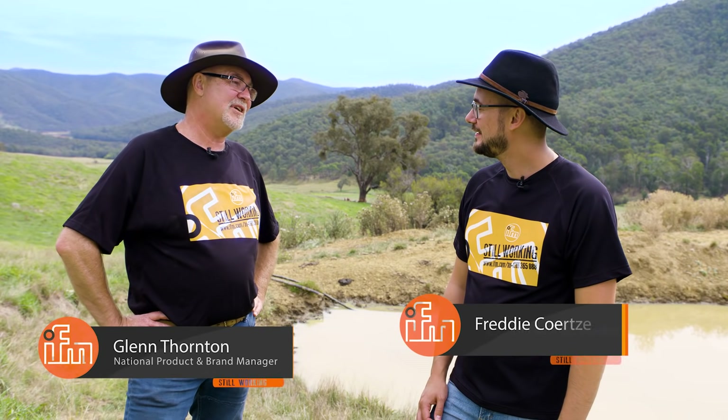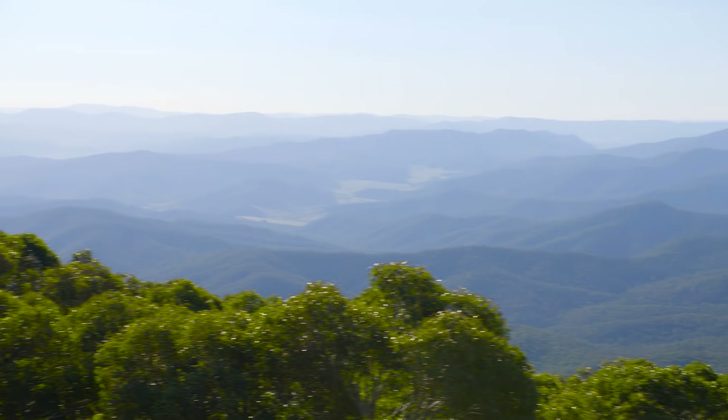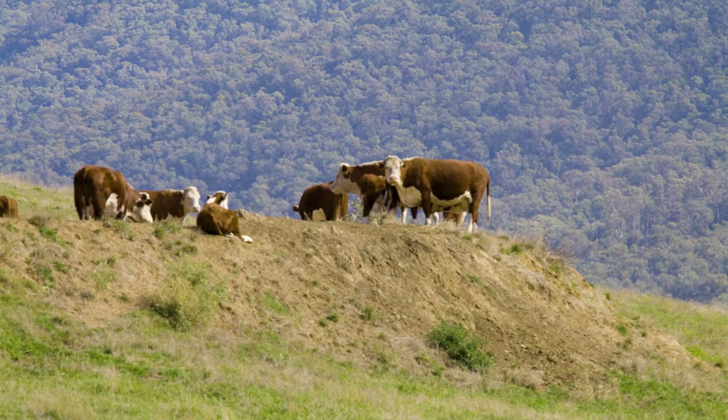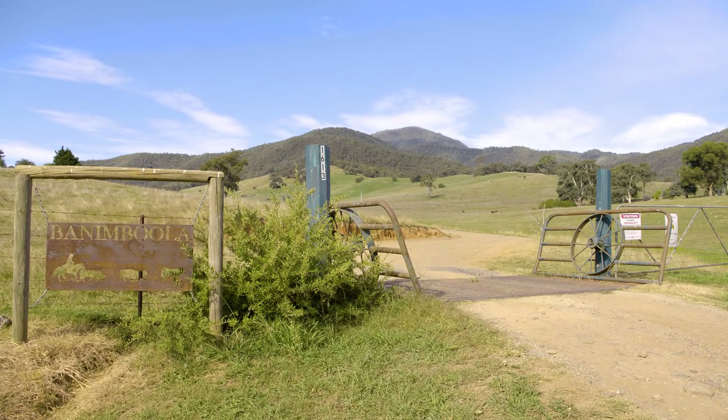G'day Freddie, are you ready for another episode of Still Working? Well Glenn, I think I am, but where are we? We're here in the peaceful Mitter Valley on a cattle farm in Victoria, Australia. The farm's name is Badamboola. What are we doing?